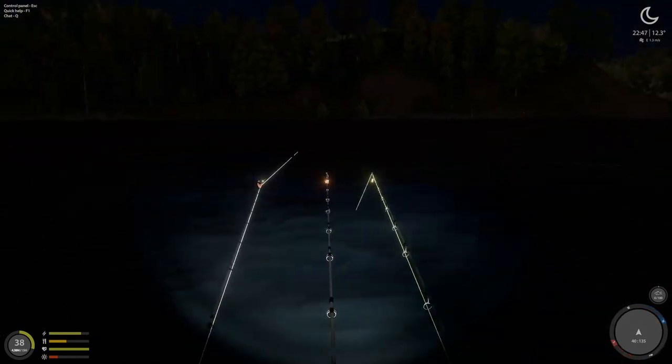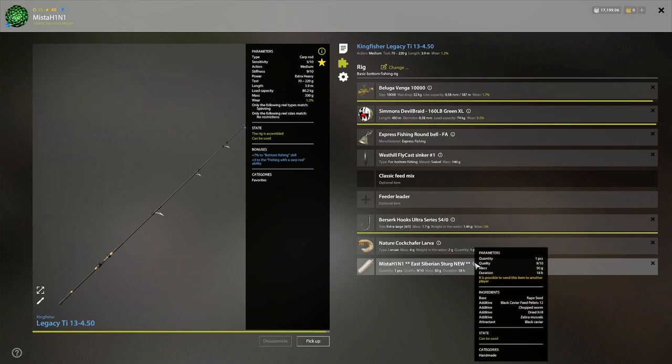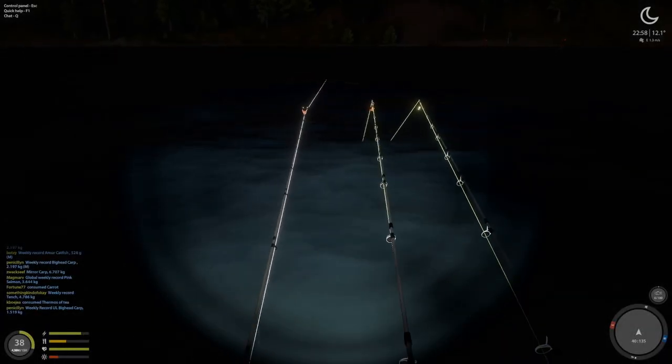It's a 55 meter clip. This is what I'm using: a cock chafer larva, 50 gram PVA bag with this recipe — you can pause the video if you want. Black caviar, chopped worm, dried krill, zebra mussel, and black caviar. I'm using four rod hooks because why the heck not.